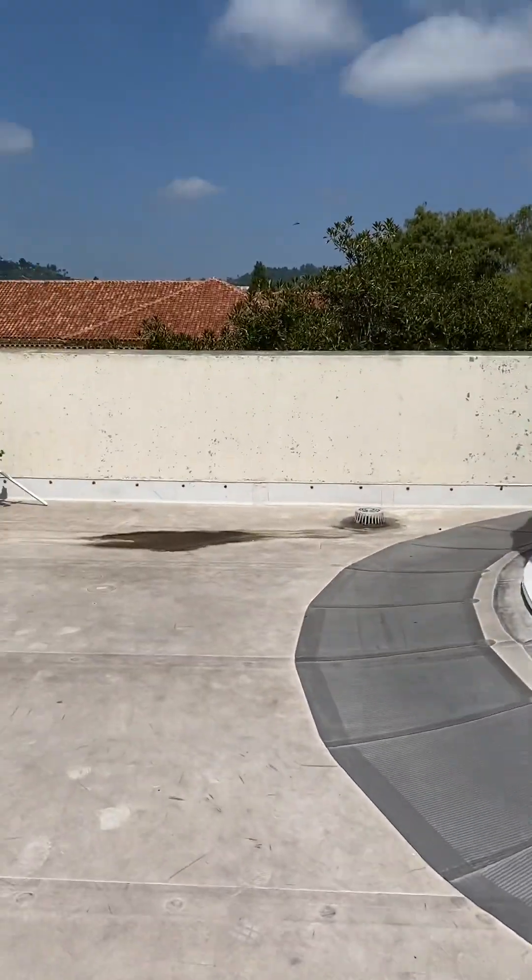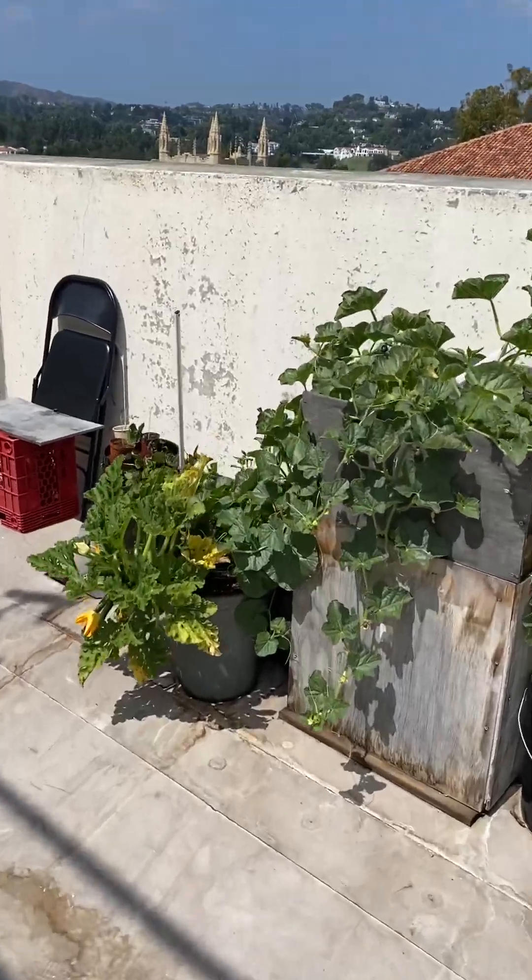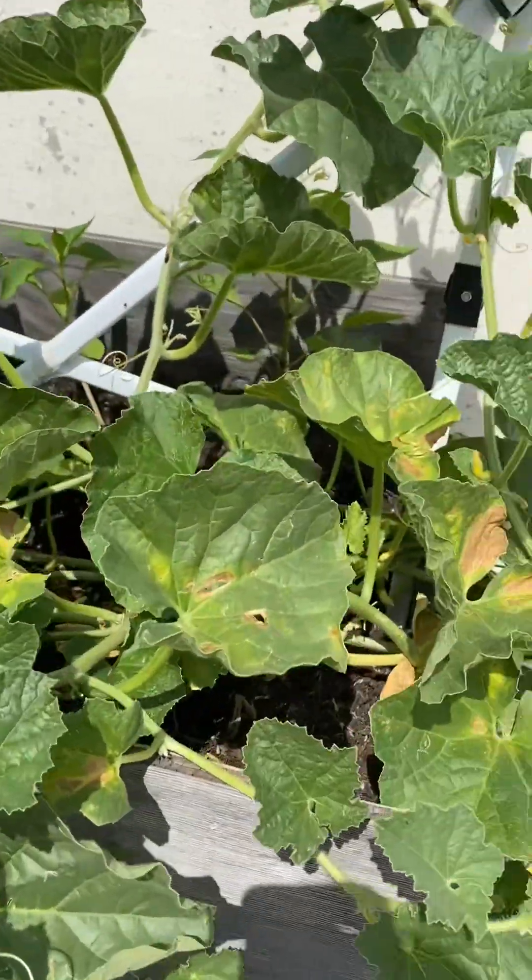So, somebody's got their little garden going over here. That's kind of cool. Nice sunny spot. Some squash maybe.